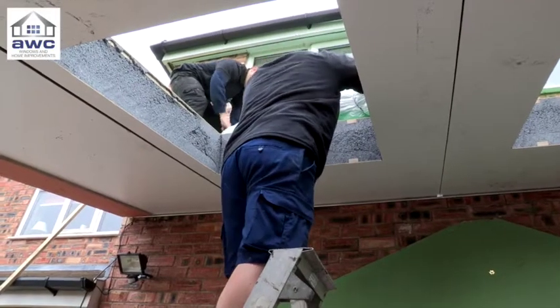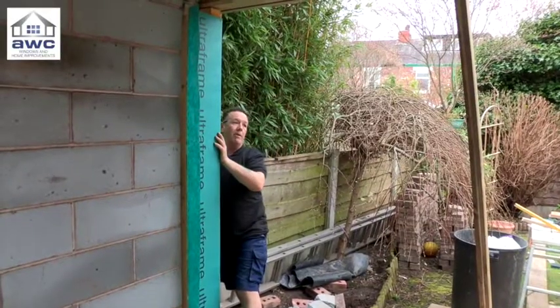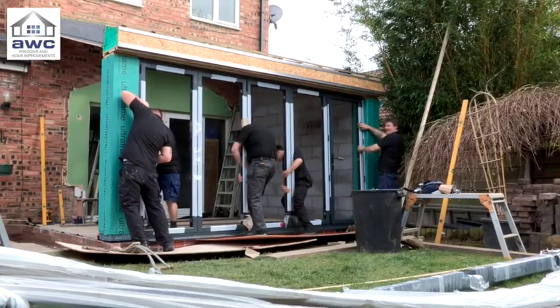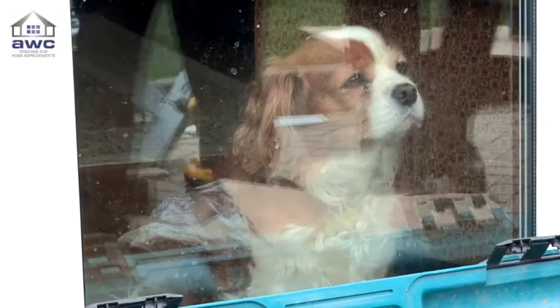The roof is finished in just two short hours and the logic columns soon follow suit. The bifold doors might be awkward to manoeuvre, but a bit of teamwork and they soon slide into their final position. All in all, not bad for a day's work. It's going to revolutionise the extension market.